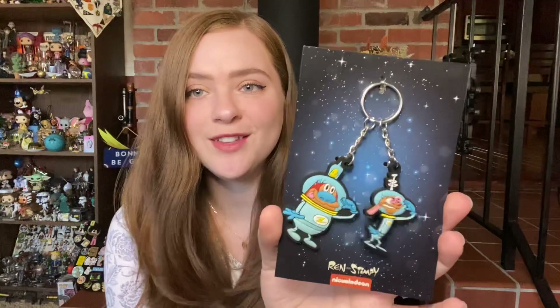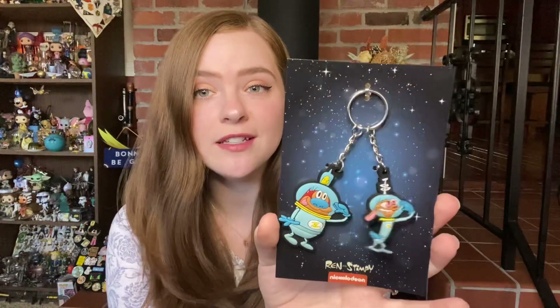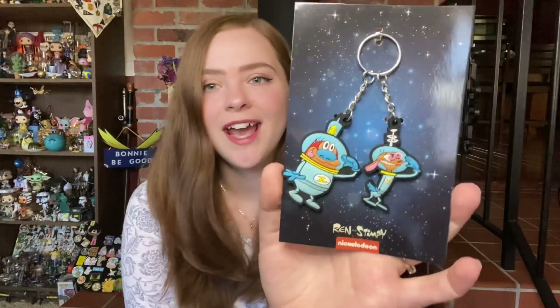The next item is a Ren and Stimpy keychain. We have Ren and Stimpy in rubber form — they are attached to one key ring, so they would be together on your keys. I was wondering how they were going to fit Ren and Stimpy into the intergalactic theme, and they did it by putting them in space suits.